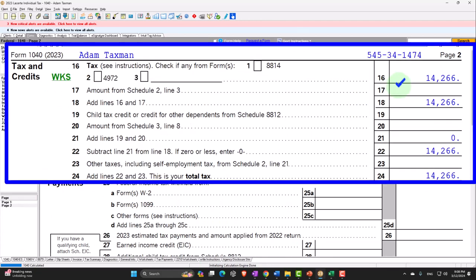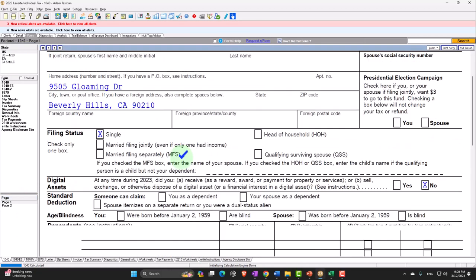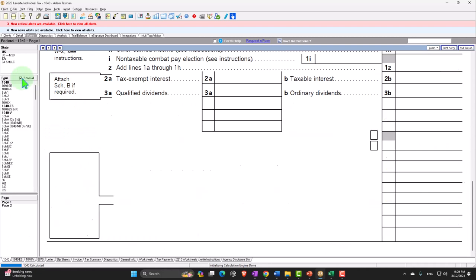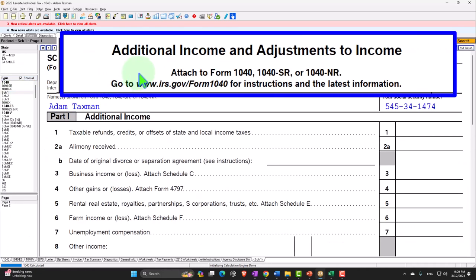There's the $14,266. Let's go back to page 1. We're now looking at those adjustments to income, which you might still call the above-the-line deductions, or possibly Schedule 1 deductions. We can contrast that to the standard deduction or itemized deductions reported on Schedule A, which need to exceed the threshold of the standard deduction to be useful.